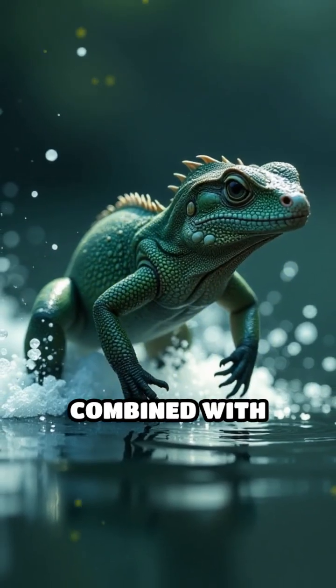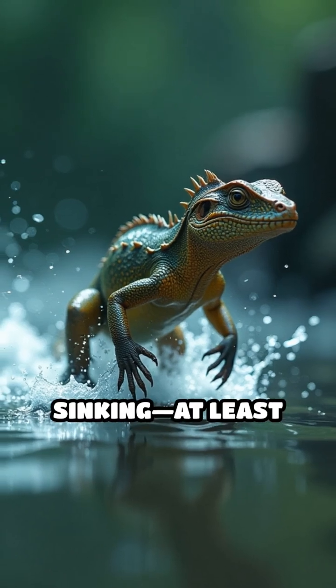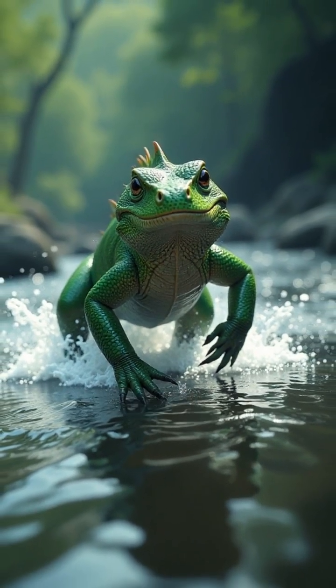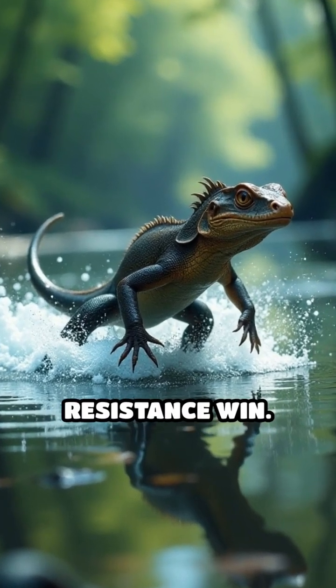This pocket, combined with rapid movement and the lizard's lightweight body, prevents it from sinking — at least for a few seconds. Their powerful, speedy legs can propel them at about 5 feet per second, fast enough to dash up to 15 feet before gravity and water resistance win.